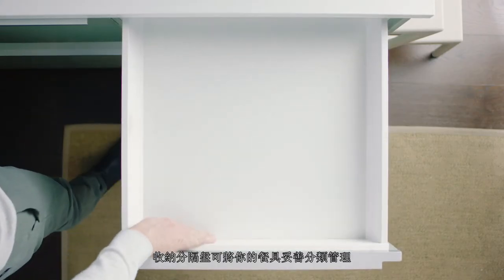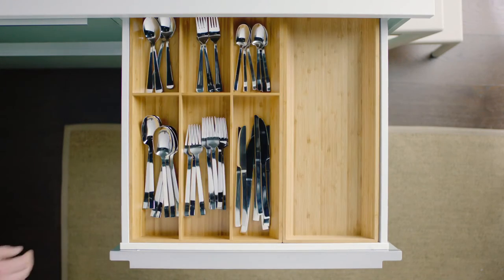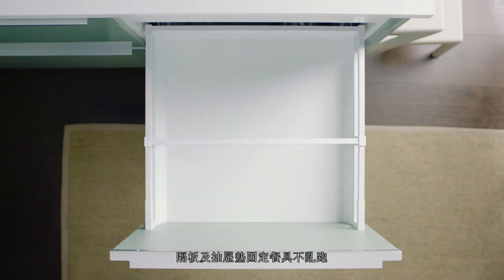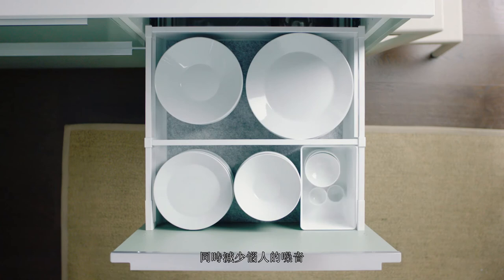Trays help you separate and organize your cutlery. Dividers and drawer mats keep your dinnerware in place and also mute irritating noise.